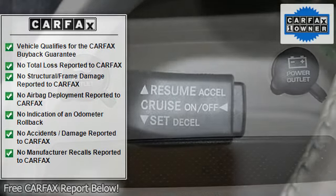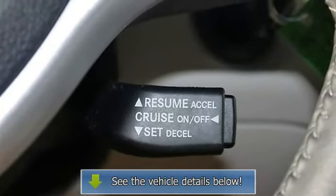With every certified pre-owned Volkswagen, you get two years of 24-hour roadside assistance on your CPO Volkswagen. Come in for a test drive today.